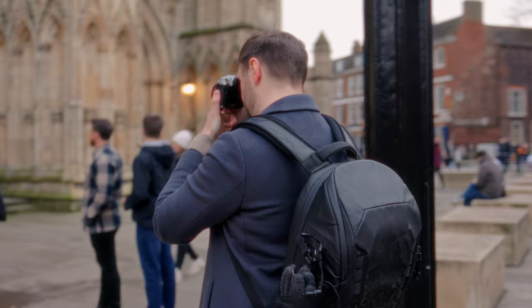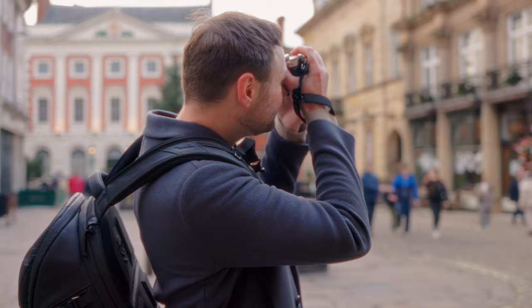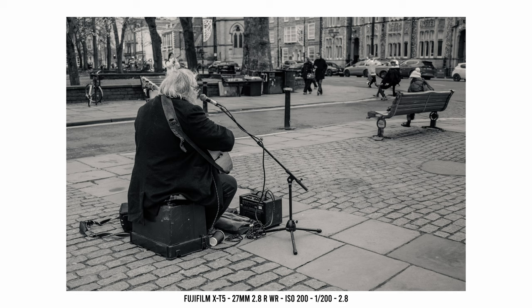The XT5 and 27mm combination is probably my favorite camera-lens combo for street photography. It has those Fujifilm tactile dials on the body as well as the aperture ring on the lens, which really makes you feel connected to the camera.